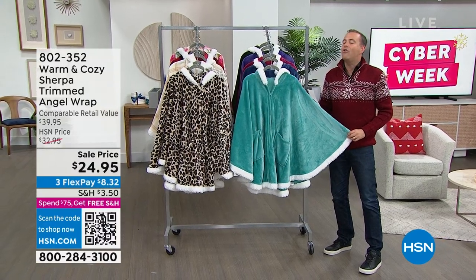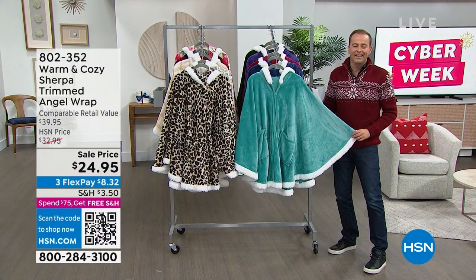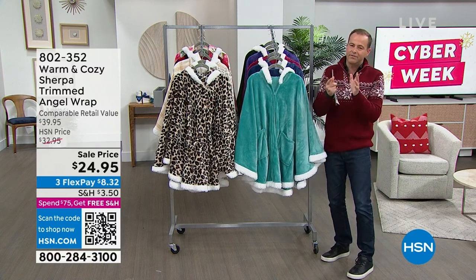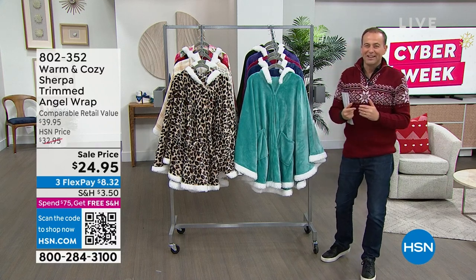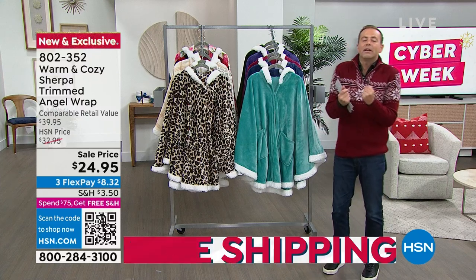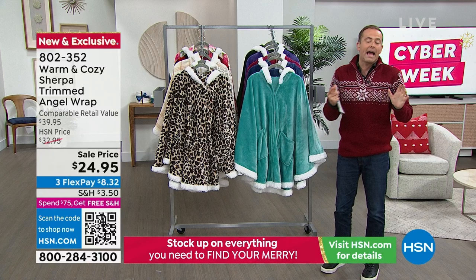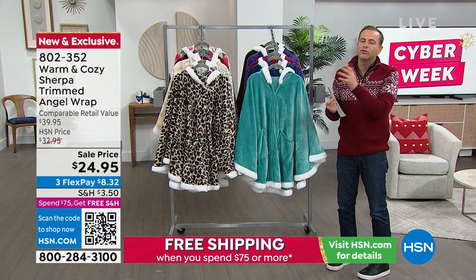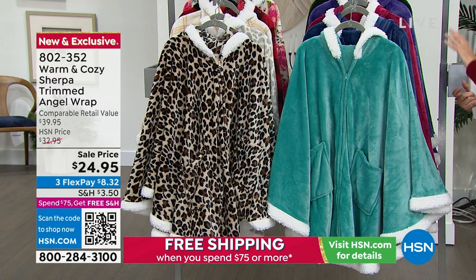Our world-famous angel wrap — I have all the showstoppers in the lineup. This is warm and cozy, Sherpa-trimmed, because everybody loves fabulous Sherpa. $24.95. This is an easy gift to get somebody to relax, to luxuriate, to relax in throughout the house. Maybe you're sitting watching a TV show or just curling up. This is an awesome opportunity.